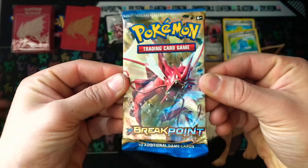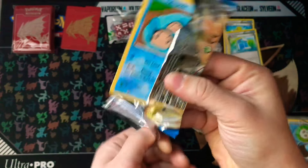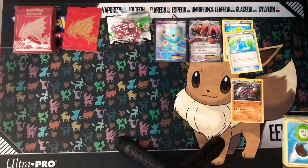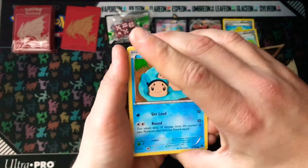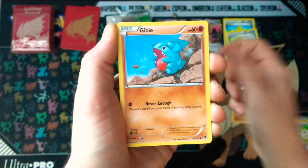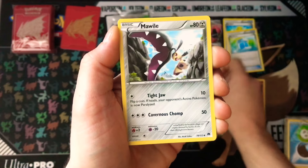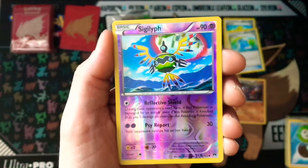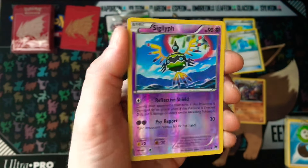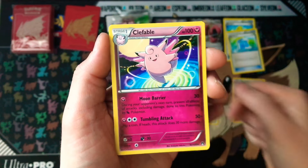And for our final pack of the Breakpoint Elite Trainer Box, let's finish it off strong — Gyarados, come on, some last-pack magic. Final code card for you guys. We have a Temple, Chikorita, Gible, Glameow, Phantump, Puzzle of Time, Nuzleaf, a Mawile. Our Reverse is a Sigilyph — great card there, beautiful artwork even if it's not a rare. And for our final card of the Breakpoint Elite Trainer Box is... a Clefable.